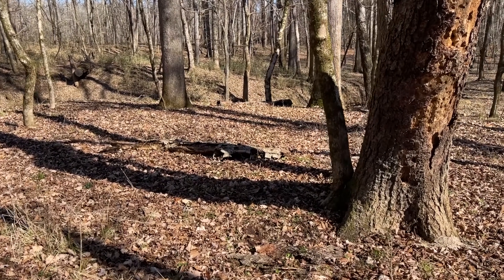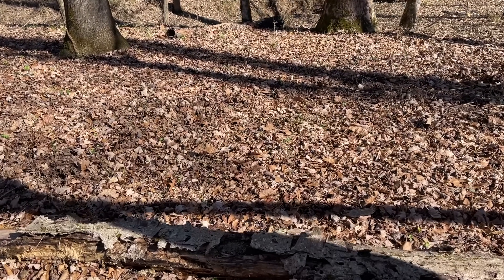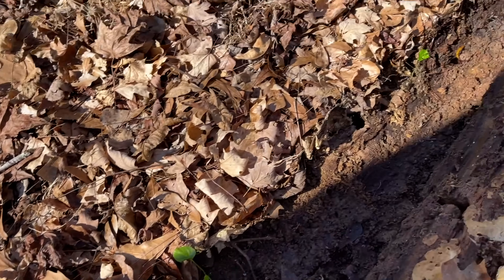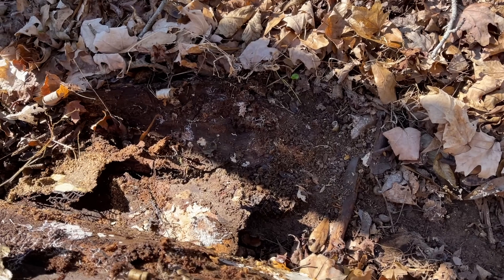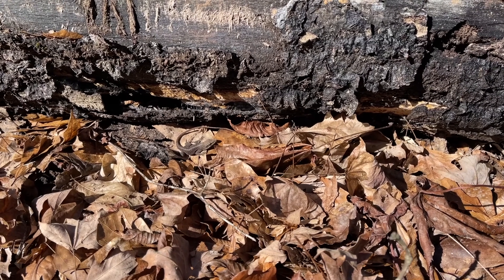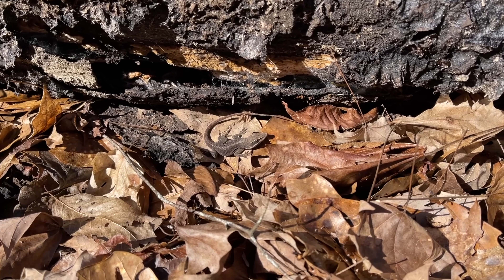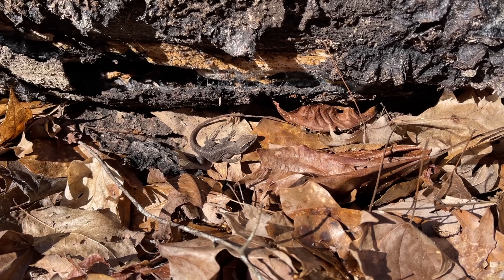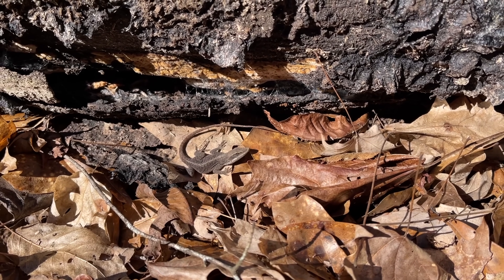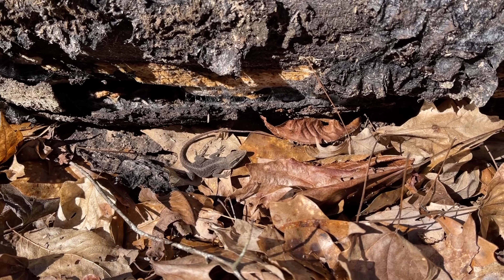One of my friends went out yesterday and had a really good salamander day even though the high temperature was in the 30s, so I'm hoping that with today being warmer it'll be at least decent out here. Nobody under the first couple of logs — but the first herp of the day is a reptile! Here's a nice green anole sitting outside of his log. Temperature is about 46 degrees, supposed to get up to 50, but this guy seems to be enjoying his warm spot.